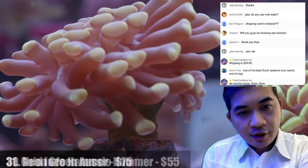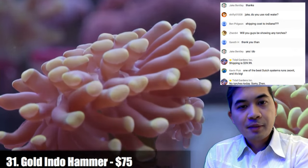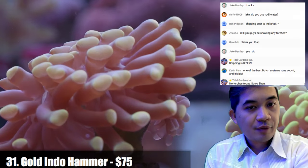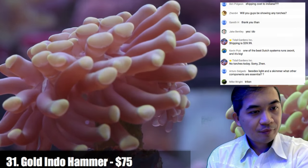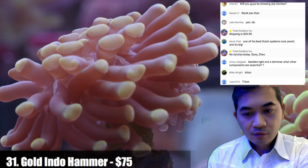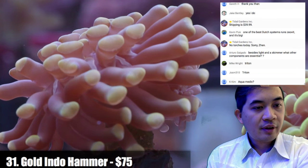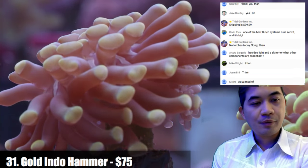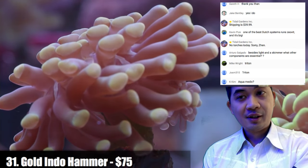Number thirty-one is a gold Indonesian hammer — kind of the best of both worlds: fast growth and premium color. Besides light and a skimmer, the other essential component I'd say is water changes in some form or another.